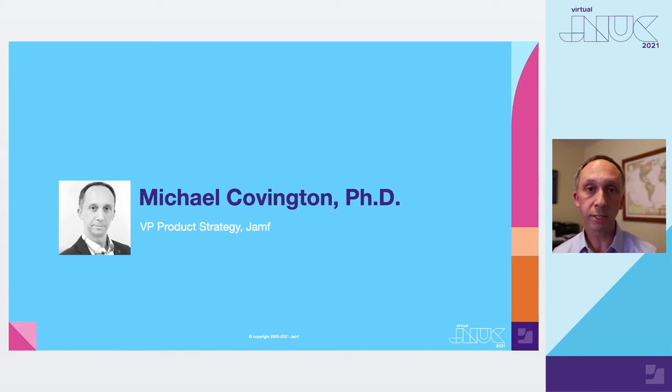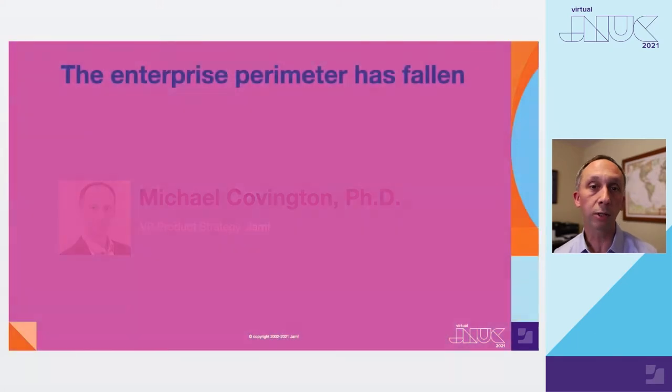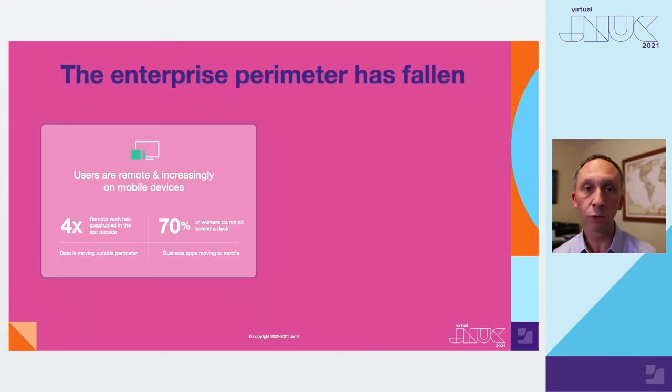I'm Michael Covington, vice president of product strategy. Let's go ahead and get started and talk a little bit about context setting for the environment in which we think Wanderer is going to be best suited.